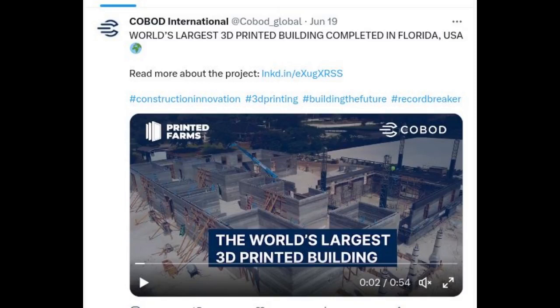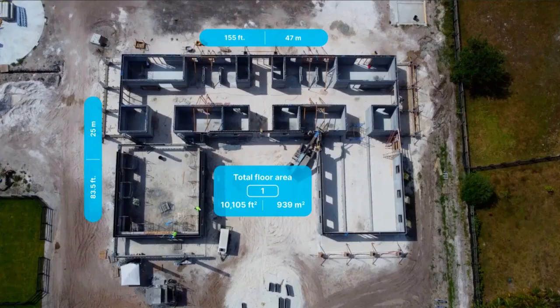Florida-based construction company Printed Forms achieves a groundbreaking feat by completing the printing of the world's largest 3D-printed building, a luxury horse barn, using COBOD's BOD2 construction 3D printer, marking another record for the world's most used 3D printer.